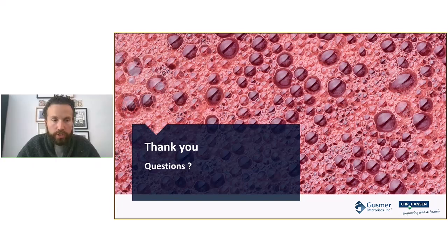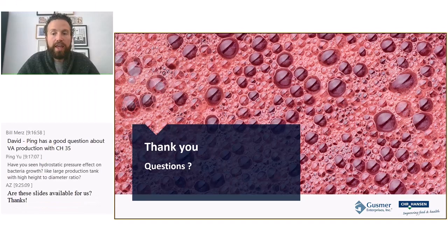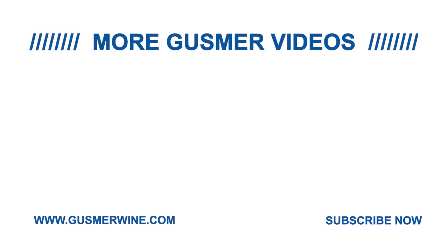That concludes all the questions for today. Thank you so much Natalia, pleasure working with you. Any customers with further questions should reach out to their local rep or visit gusmerwine.com to find all the resources you need.